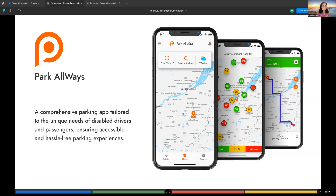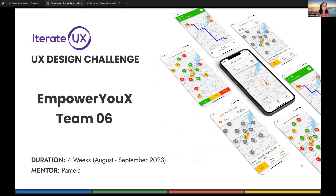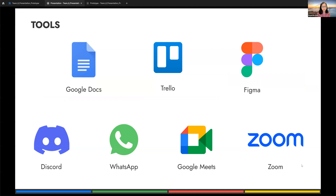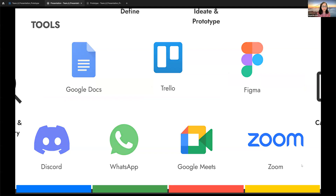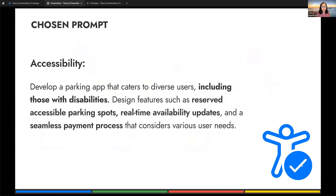Hello everyone. We're here today to present a disability parking app called Park Always, catering to the parking requirements of physically challenged users. We are Team 6 and we named ourselves Empower UX — a team of four UX/UI designers: Madia, Methali, Tanya, and myself, Inder. We want to share a pressing social issue about accessibility needs in parking. We were given five prompts, and as a team we instantly agreed to work on this topic, firmly believing that disability is seen as a stigma not only by disabled people but also by non-disabled people.